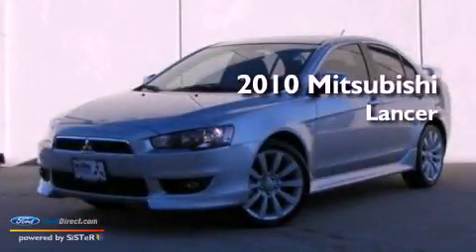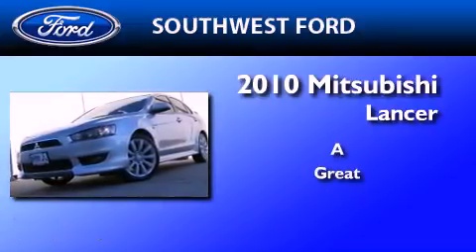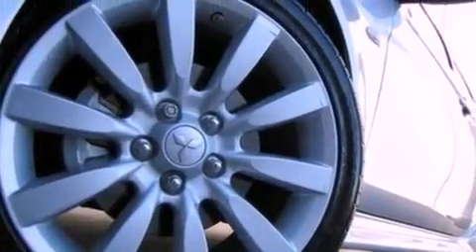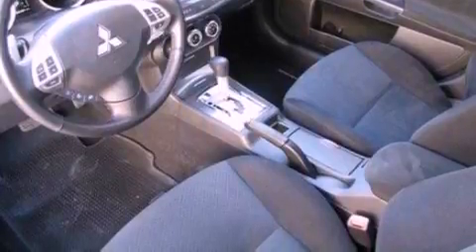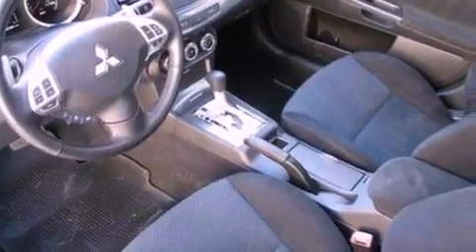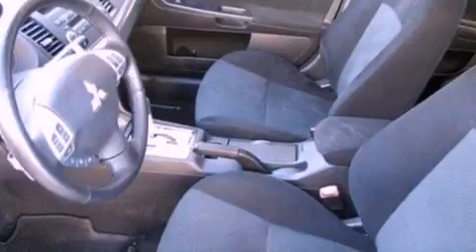This is a 2010 Mitsubishi Lancer. Its top features include a multi-link rear suspension, a sport suspension, a low tire pressure indicator, traction control and stability control systems, big 18-inch wheels, and much more. The following features are also included: